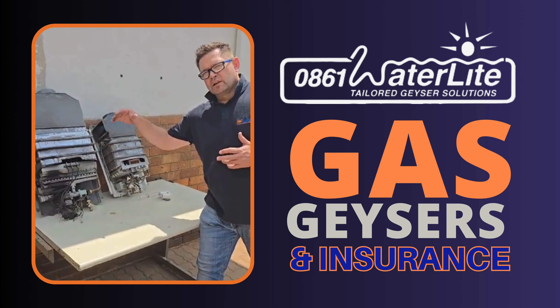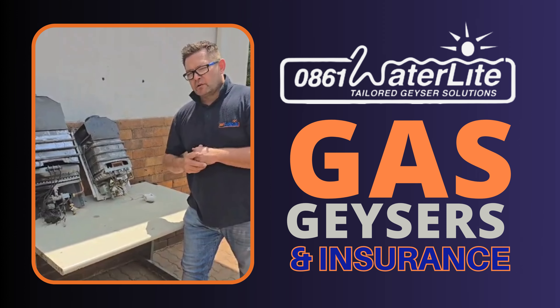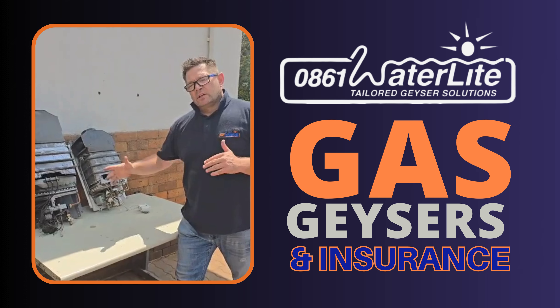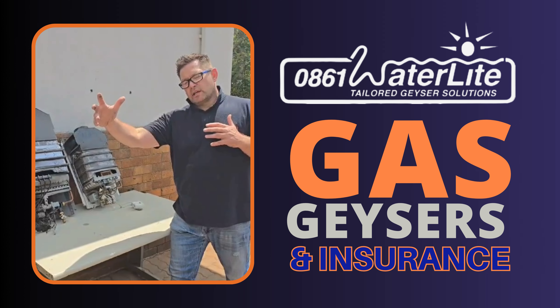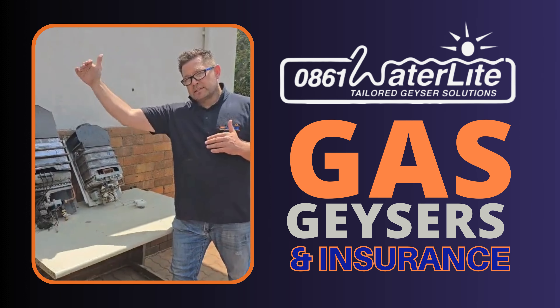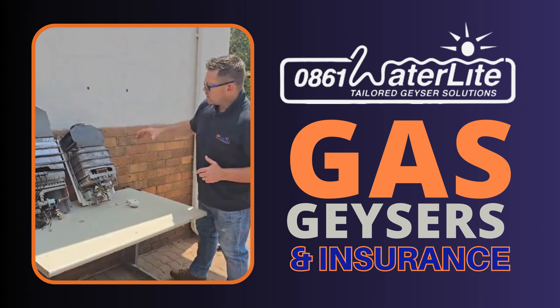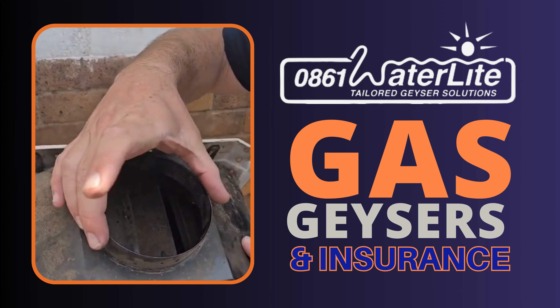If your water is coming in at around 10 degrees in the middle of winter and you're hoping to achieve 60 degrees, you have a few seconds for that water to come in and burn as hot as it needs to burn to get 60 degrees out. You've got sensors and a number of things that are going to manage that, including the dispelling of heat through what we call the flue.